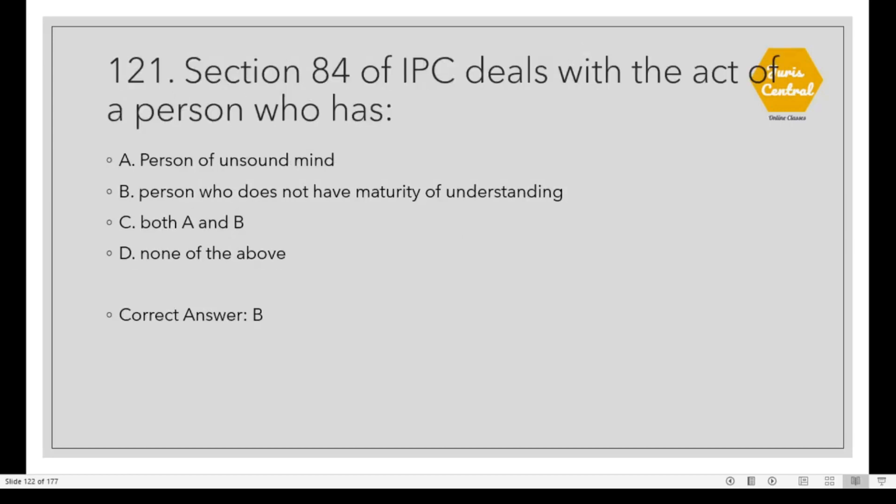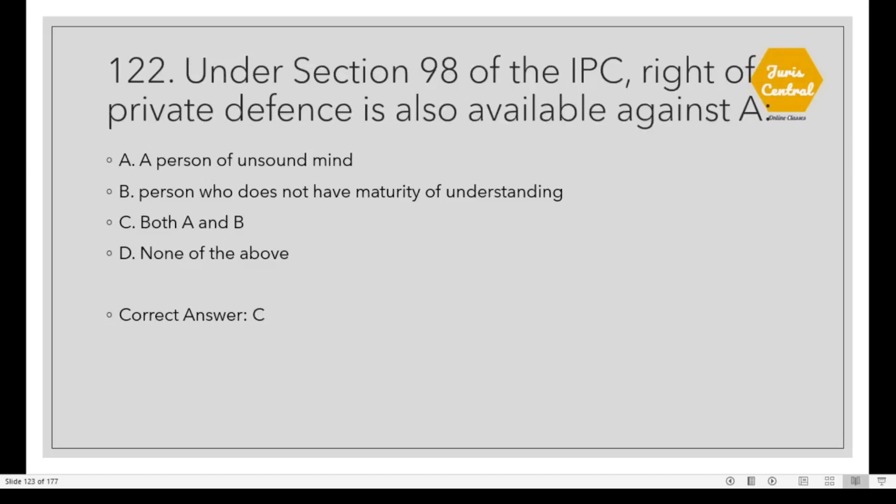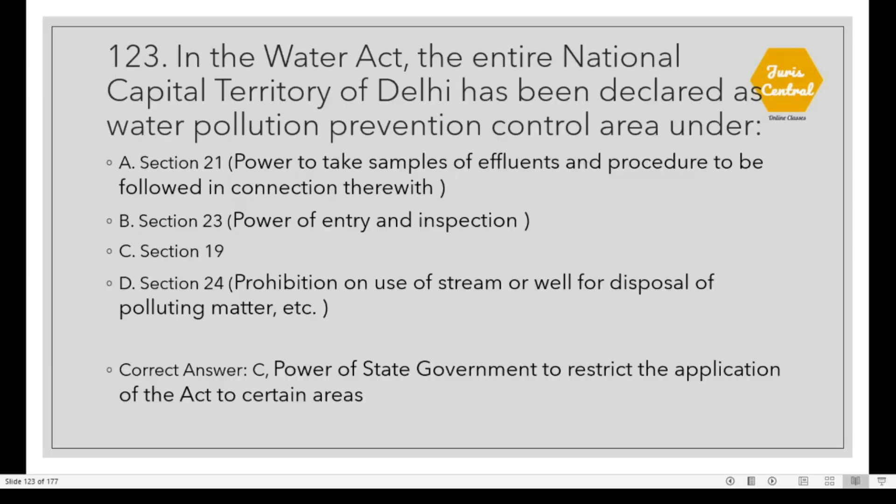Question 121: Section 84 of the IPC deals with the act of a person who Option B: Does not have maturity of understanding. Question 122: Under Section 98 of the IPC, the right of private defense is also available against both Option C: A person of unsound mind and a person who does not have maturity of understanding.